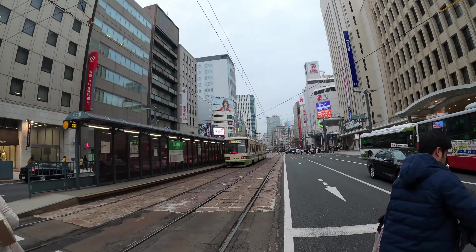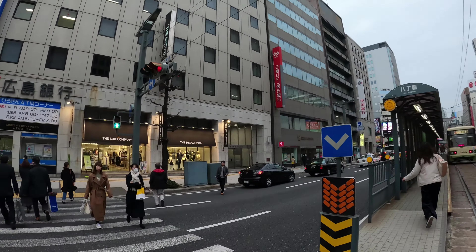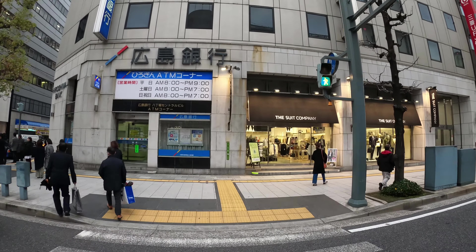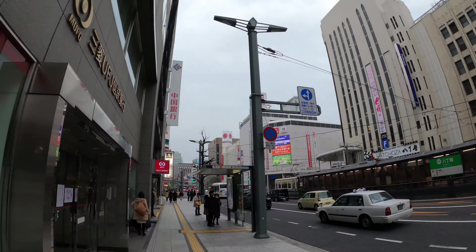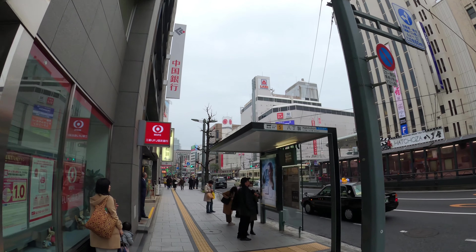Exiting the Hondori shopping arcade, the city of Hiroshima looks like any other big city in Japan. It's vibrant with live culture and, like any big city, heavy traffic. It's incredible to think that just 75 years ago, in 1945, the whole city was obliterated by the atomic bomb. It looks just like another city.